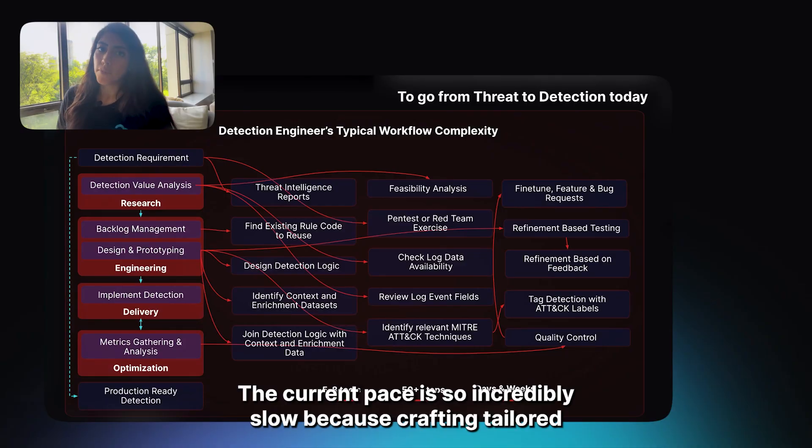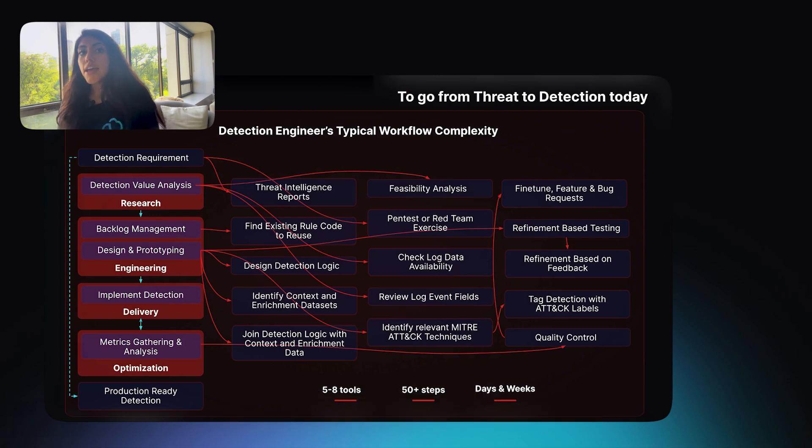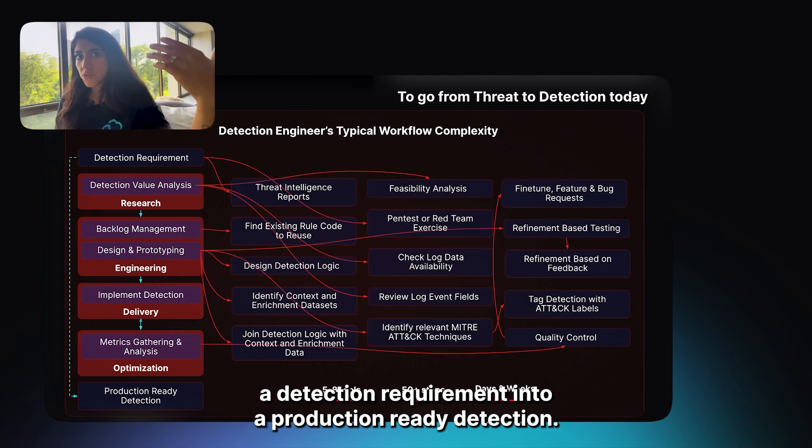The current pace is so incredibly slow because crafting tailored searches in tedious syntax around your organization's unique conditions is tricky and cumbersome to do. There are so many people, processes, and tools involved in transforming a detection requirement into a production-ready detection.